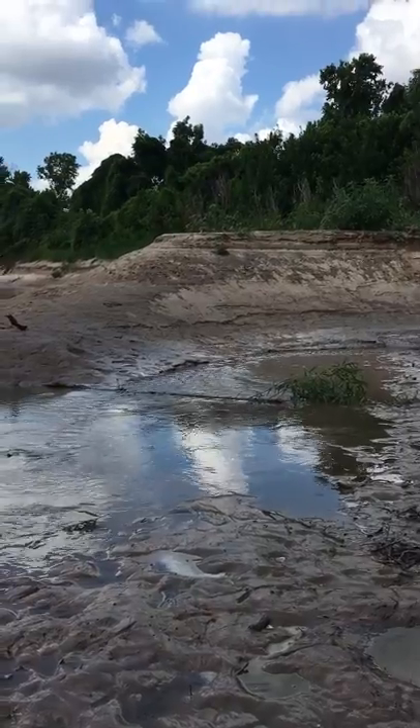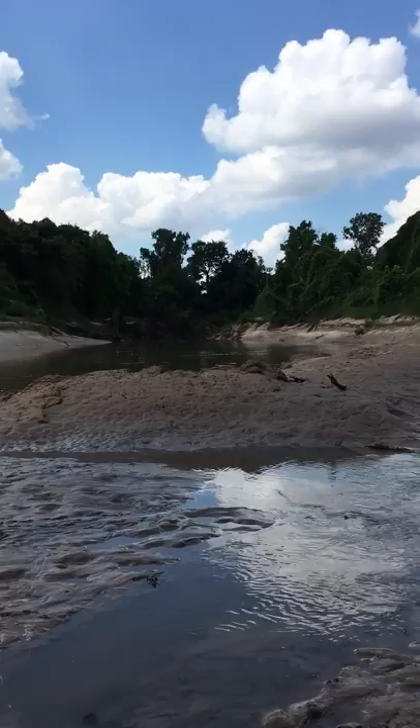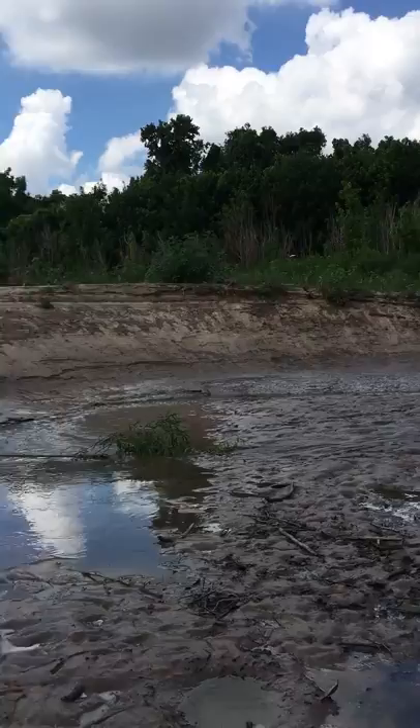What we're looking at here is this sandbar that's on the middle meander, and you can see evidence that beavers are still in the area. There are some beaver tracks right over here, and then right in front of us you can see that fresh willow branch that's lying in the water.